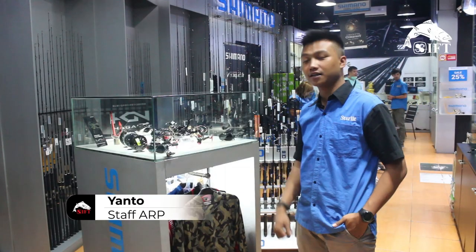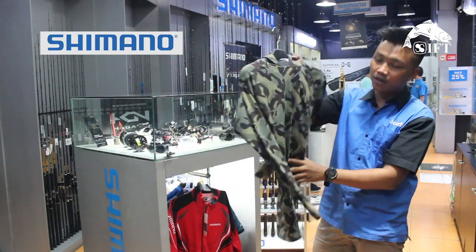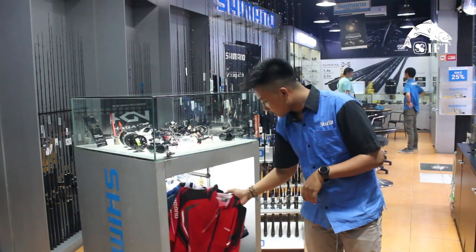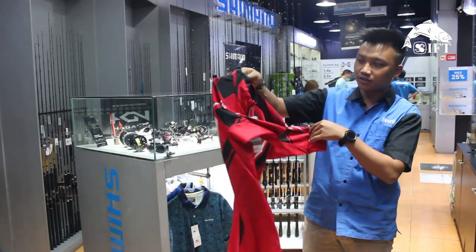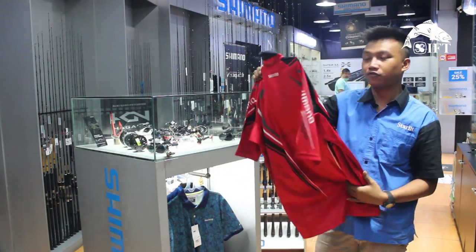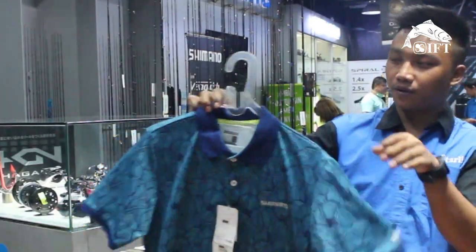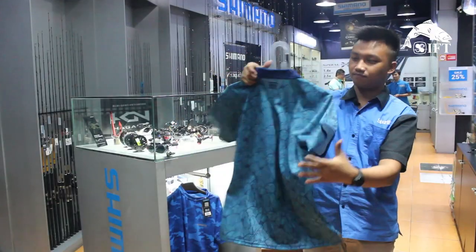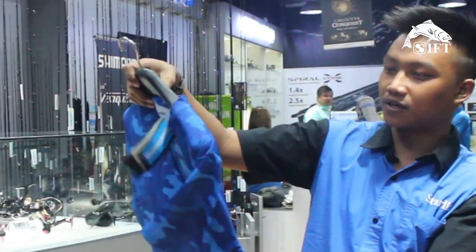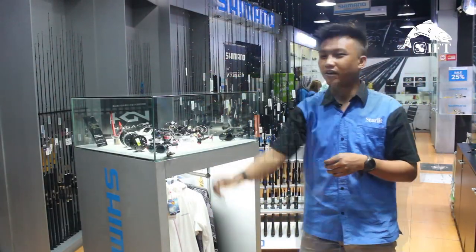Oke, sahabat pancing. Kali ini kita di section Shimano. Ada outfit bagian atasan Shimano — ini model sweater berban jersey, motifnya camo. Ada hoodie jersey-nya juga. Kemudian ada jersey lengan pendek, berban jersey juga, coraknya lebih kekinian, dan tetap ada UV protection. Ada poloset juga yang lebih keren. Dan ada t-shirt berban jersey — tadi coraknya camo, sekarang biru. Adem dan halus.